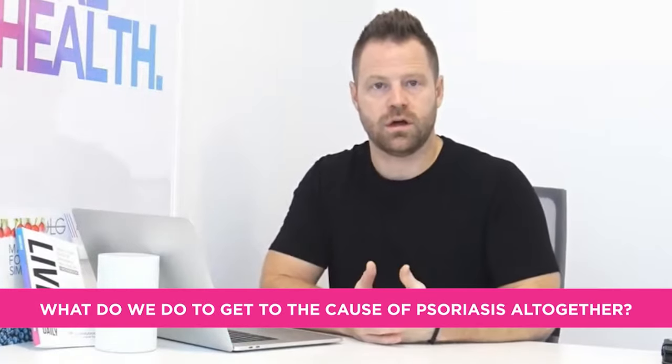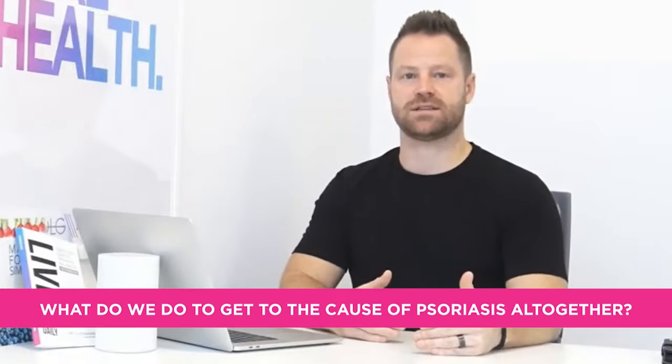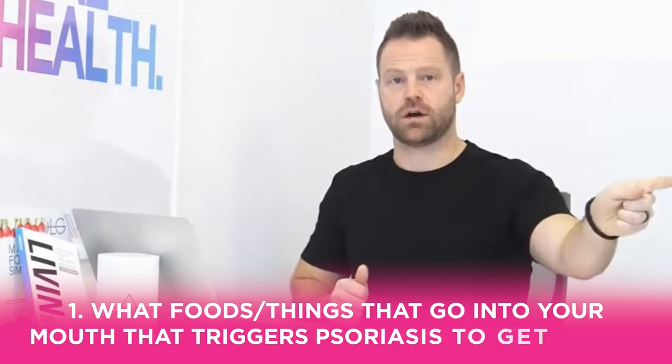We'll focus mostly on the plaque side, but these steps work for all types. What do we do to get to the cause and address why you might be dealing with psoriasis? Number one: what foods — what things going into your mouth — are triggering that condition to get worse?